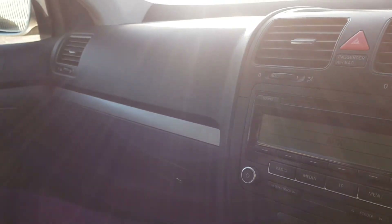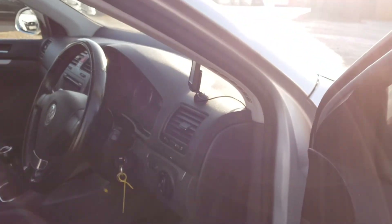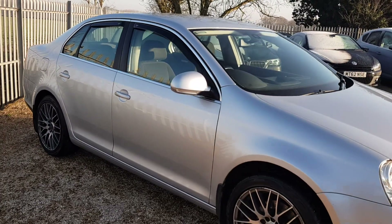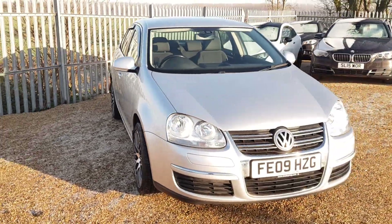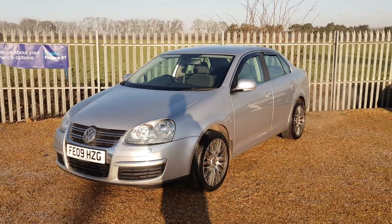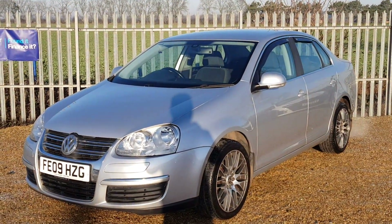So as you can see, this car's been very well looked after. If you're interested in this lovely Volkswagen Jetta, you can visit our website at carfirm.co.uk for more details. If you'd like to reserve the car, it is only £100, fully refundable — all we ask is for you to come down and view the car within seven days. If you'd like to leave any enquiries, our email is sales@carfirm.co.uk.